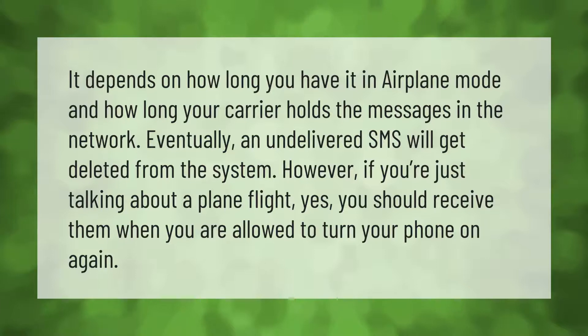It depends on how long you have it in airplane mode and how long your carrier holds the messages in the network. Eventually, an undelivered SMS will get deleted from the system. However, if you're just talking about a plane flight, yes, you should receive them when you are allowed to turn your phone on again.